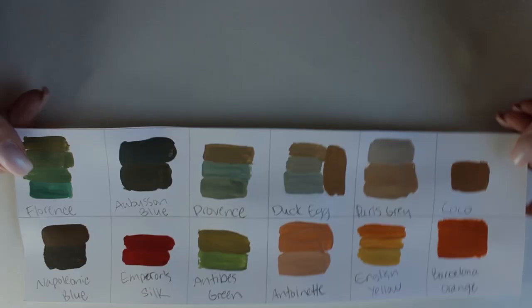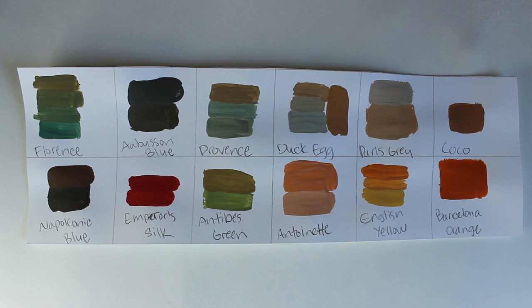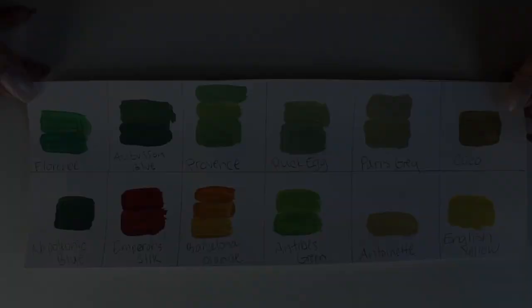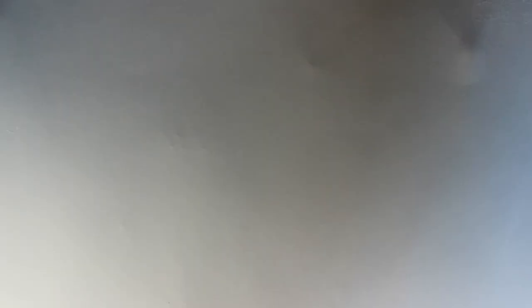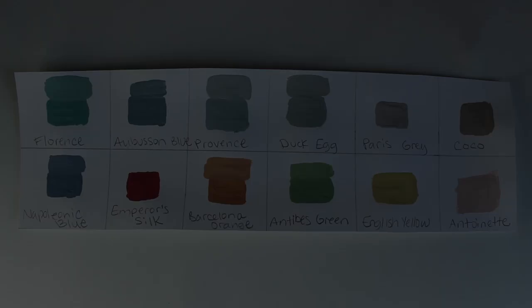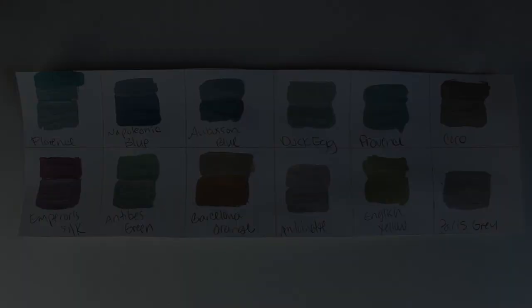Barcelona orange was one of the most interesting colors that varied other shades. Mixed with the blues and greens you get really neat browns and peachy colors. Here it is with duck egg — just a tiny bit of orange mixed in. Next we have English yellow mixed with Antoinette. Here it is in direct sunlight; when I mixed it with Emperor Silk I just put a tad of the red.